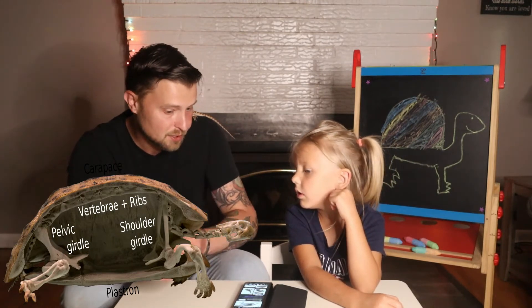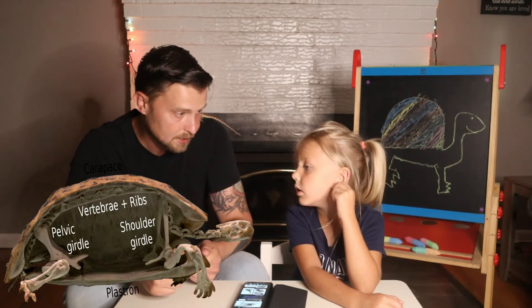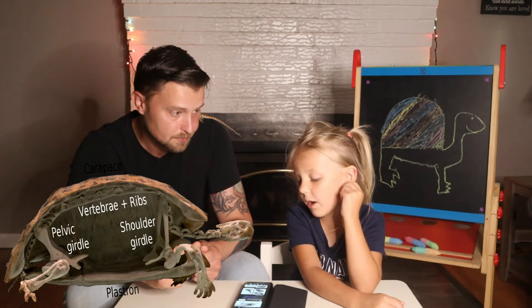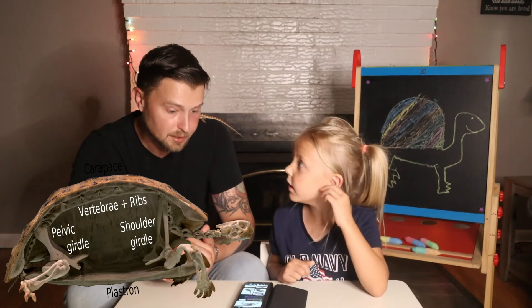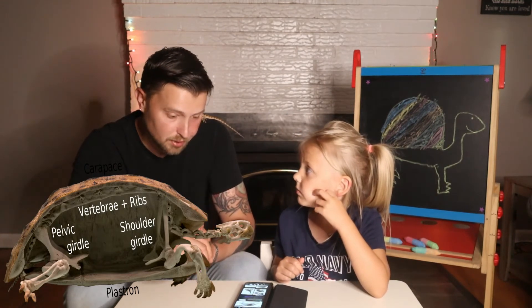It makes me really sad if somebody accidentally runs over them on the road and their shell cracks — that's got to hurt them really bad. And if their shell cracks, it will actually bleed. Poor guys.